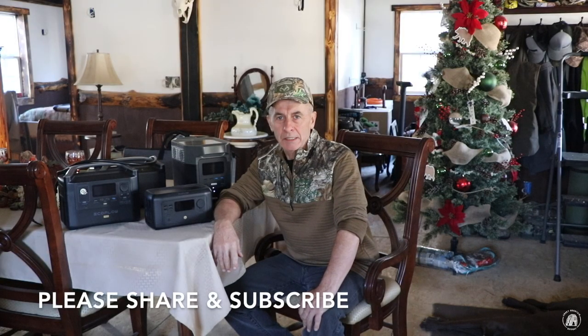Well, good morning everyone and welcome back to the cabin! Looking over my shoulder you can tell it is almost Christmas time. My son, my daughter, and I want to wish everyone happy holidays.